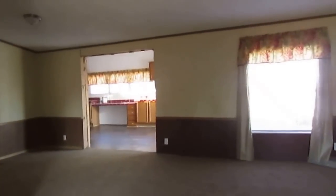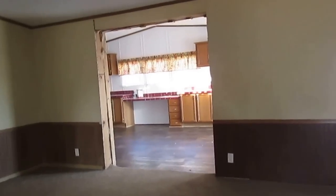It does have thermal pane windows, which is awesome on this year model. So we got a sliding back glass door off the kitchen.